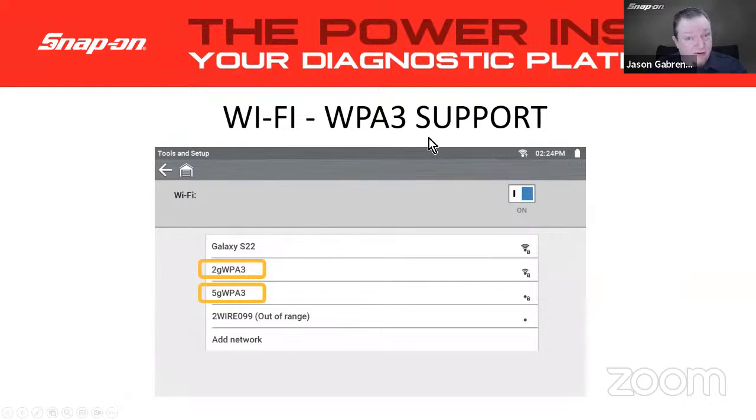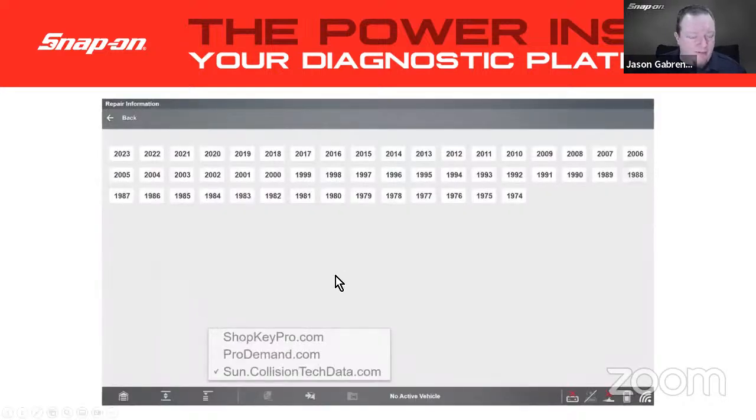Another important change: about a year ago, a major internet service provider pushed an automatic update to routers, upgrading security to WPA3, and we didn't have the drivers in place at the time. Now all of our current and newer tools will get access to WPA3 security. Also, for those in body shops using a Windows-based tool like a Verus or Zeus: if you have access to Sun Collision data, you can now link to the Sun Collision data site just like ShopKey Pro or ProDemand. Simply go to the menu, switch it over to Sun Collision data, log in, and it'll work much like it does with ShopKey or ProDemand.